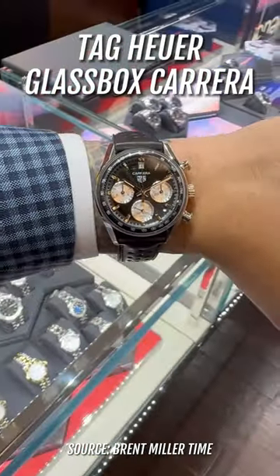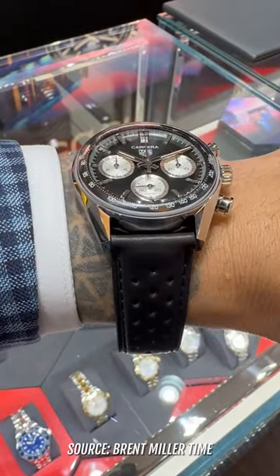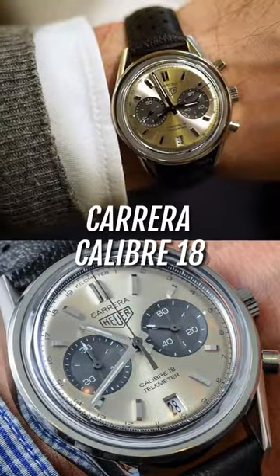The Tag Heuer glass box Carrera — different levels of layers and depth on the dial almost form a planetarium-like effect. The Caliber 18 model from 2015 has a very similar vibe.